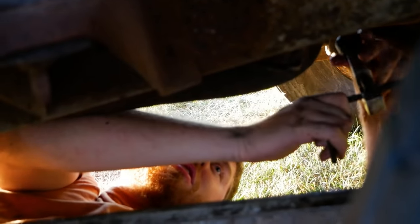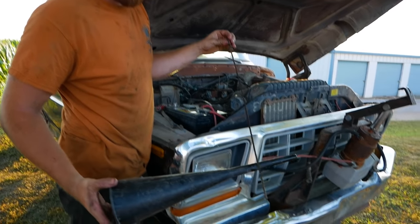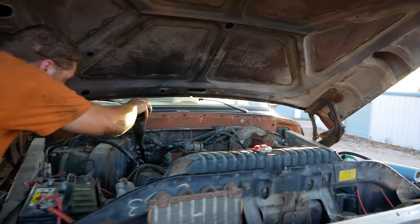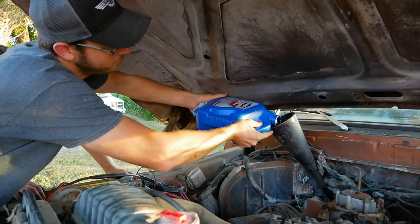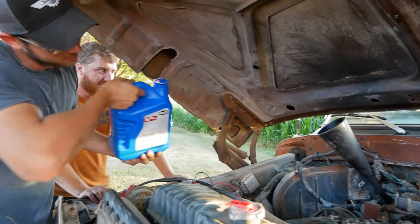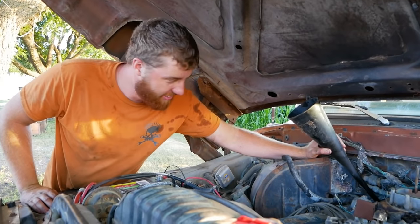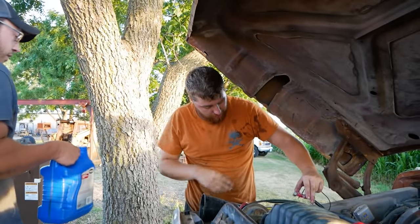We're underneath the truck right now sectioning out the bad piece of transmission line to temporarily put a piece of soft line in to stop that leak so we can fill it up and see if she'll move around. Everything is a mess. So we got our crispy dipstick pulled out from the fire — it's just pretty rusty and doesn't indicate anything on the bottom. We're going to dump a good fair amount of fluid into that trans.